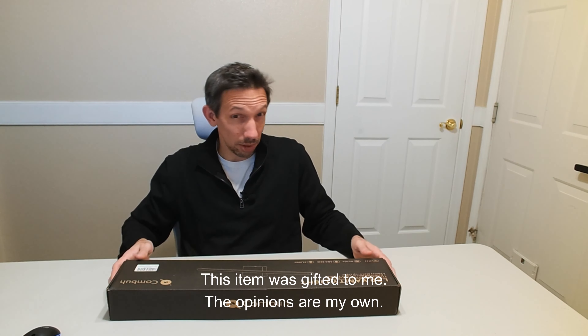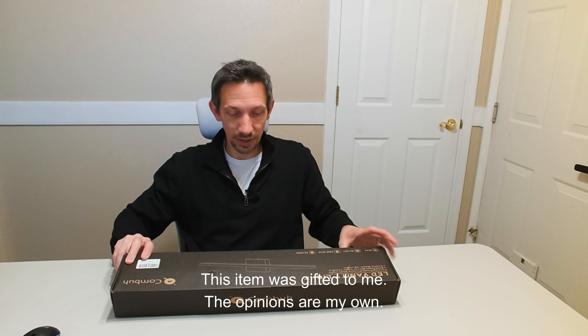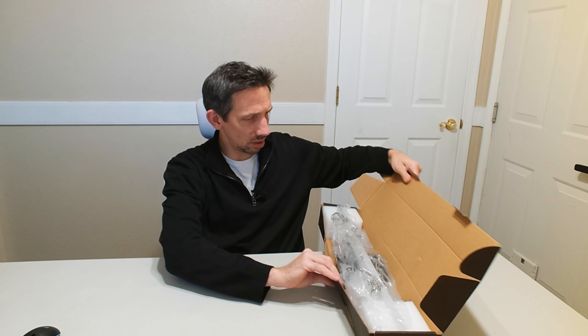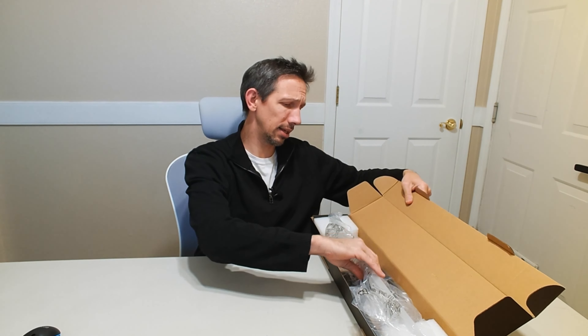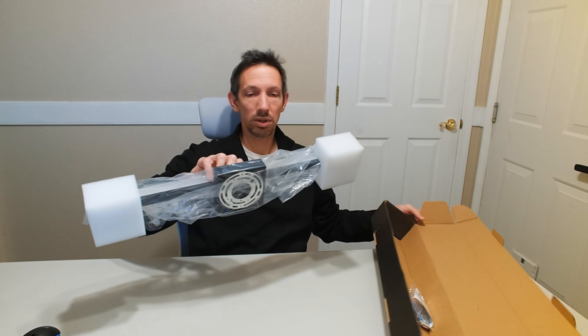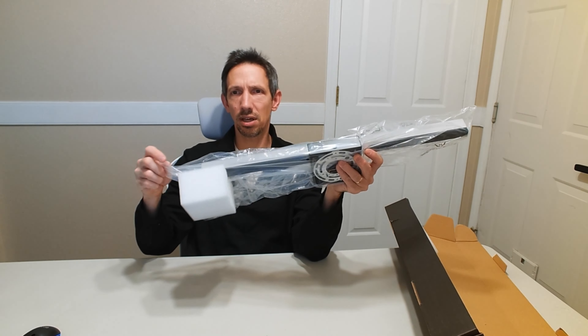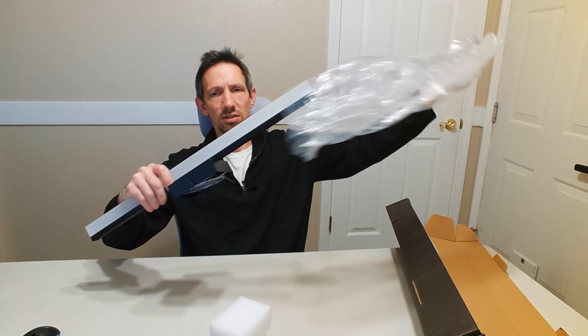Hello friends, welcome to another unboxing video. I'm checking out this LED vanity light. This features the K6000 white LED lighting. This is a 24-inch one — I believe they come in different sizes, at 16 as well.